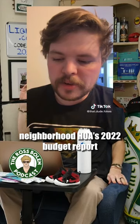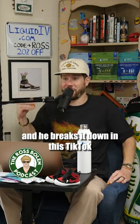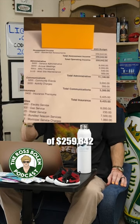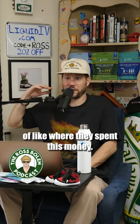This dude gets sent his neighborhood HOA's 2022 budget report, and he breaks it down in this TikTok and loses his sh**. They had an operating income at this HOA of $259,842, and then he goes into the general breakdown of where they spent this money.